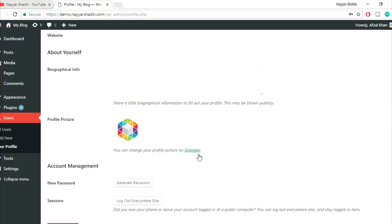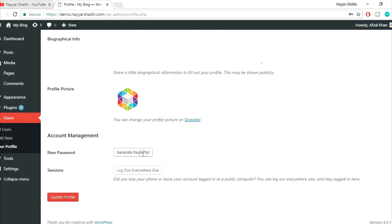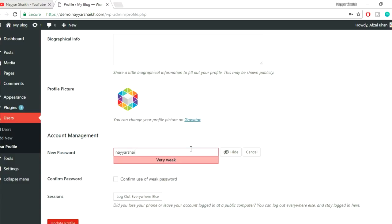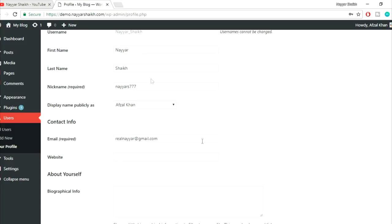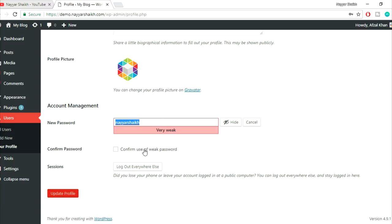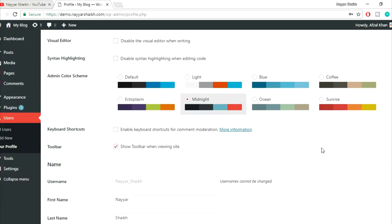You can also change your Gravatar profile picture, add biographical info, and set a new password. This is also important because hosting companies like HostGator give you a random password when you sign up. Once you get that password, change it to one you want. Click 'Generate Password,' then replace it with your preferred password. If you want to use a weak password, click 'Confirm use of weak password' and then Update Profile. This covers the first step — profile settings — which is very important for security.